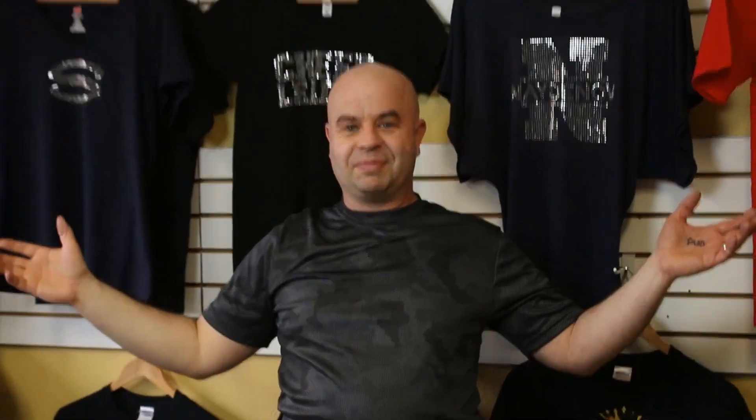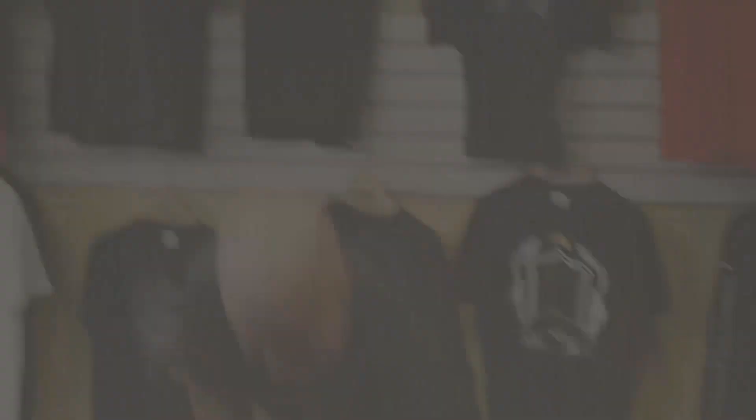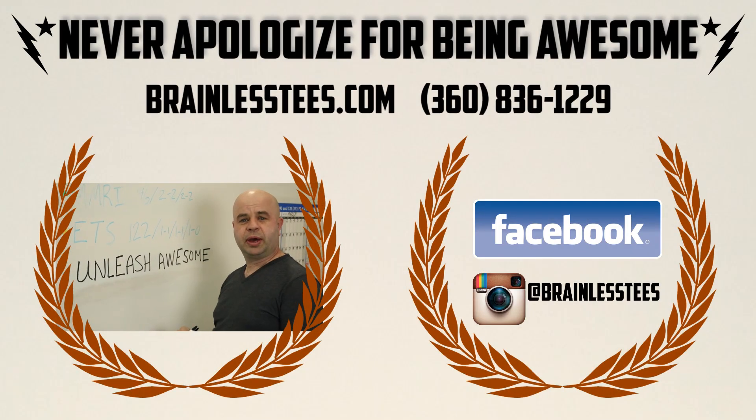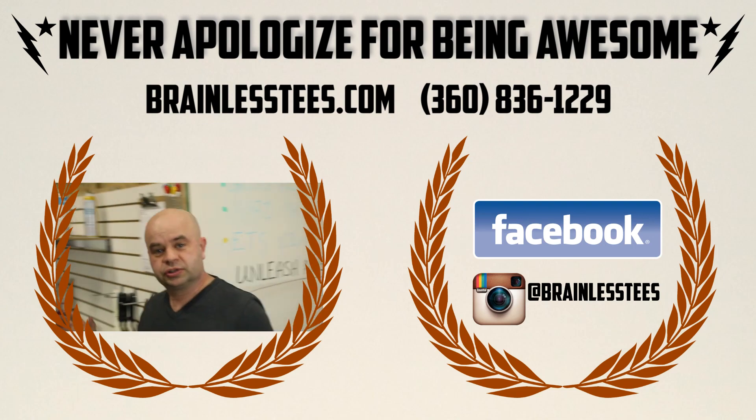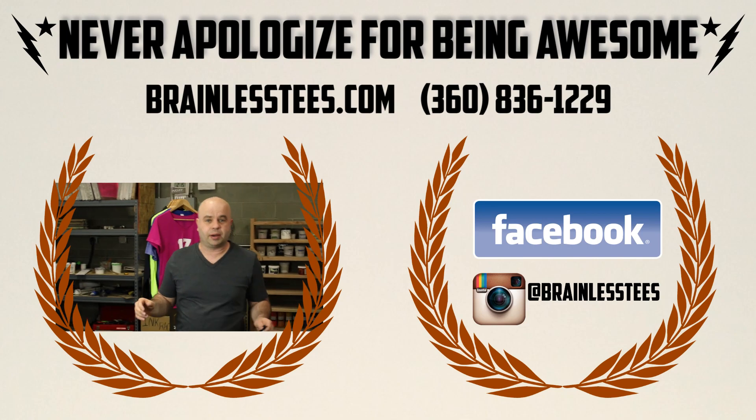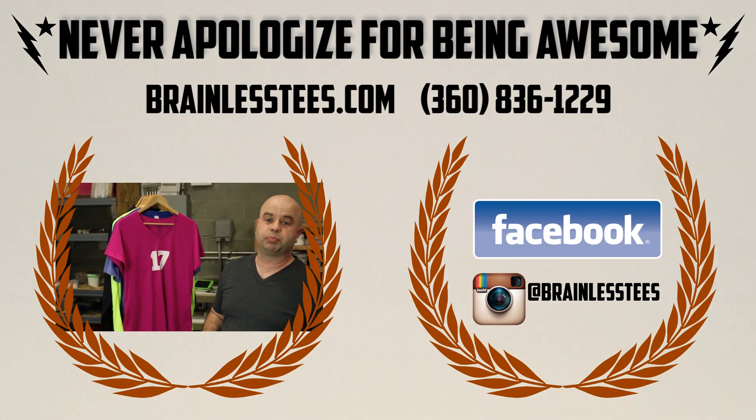Rhinestones are my favorite. Come on down to Brainless Tees and we'll hook you up with something awesome. I'll see you next time.